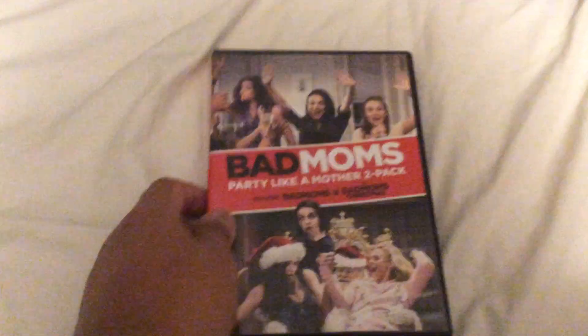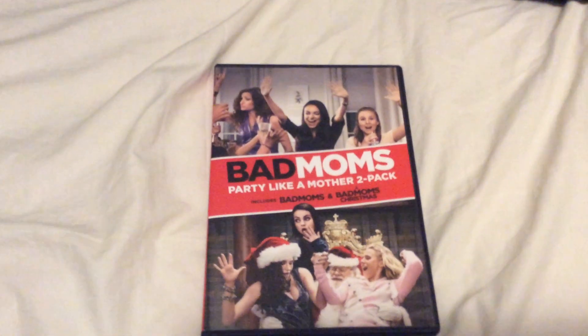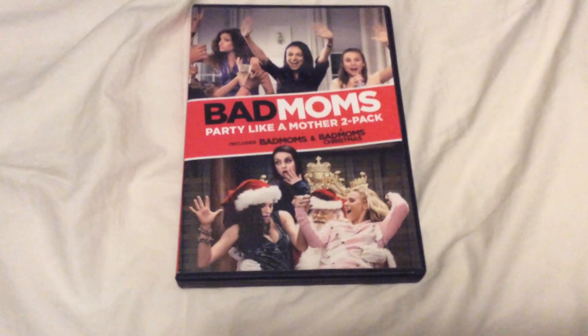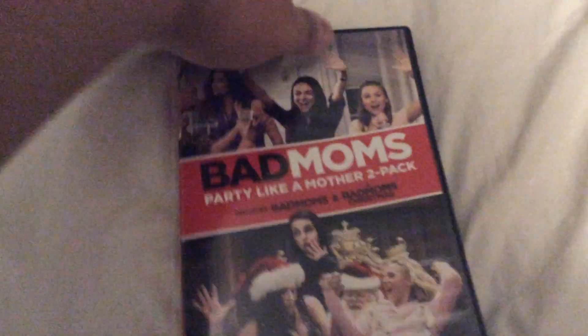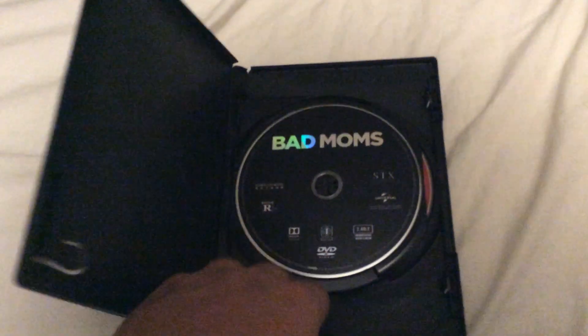And here are the last three DVDs I got from Walmart today. First one is the 2018 movies of Bad Moms Party Like a Mother 2-Pack, which includes Bad Moms and A Bad Moms Christmas. Here's Bad Moms on a black disc and A Bad Moms Christmas on a red disc.